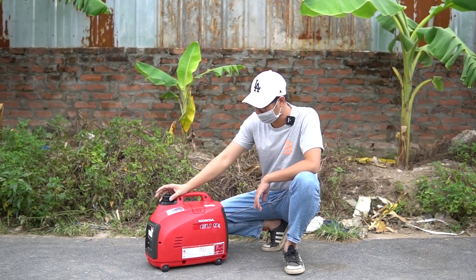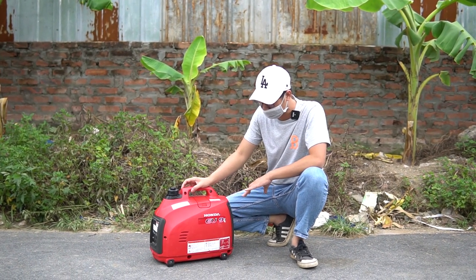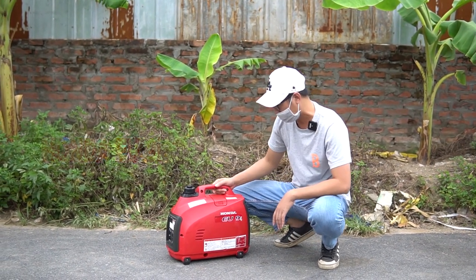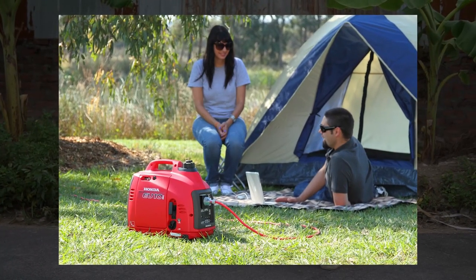Chào mừng đến với kênh video của Điện Máy Vinh Sơn. Hôm nay chúng tôi có chiếc máy phát điện Honda EU9i, dòng nhỏ gọn, phù hợp để đi du lịch và sử dụng cho gia đình.